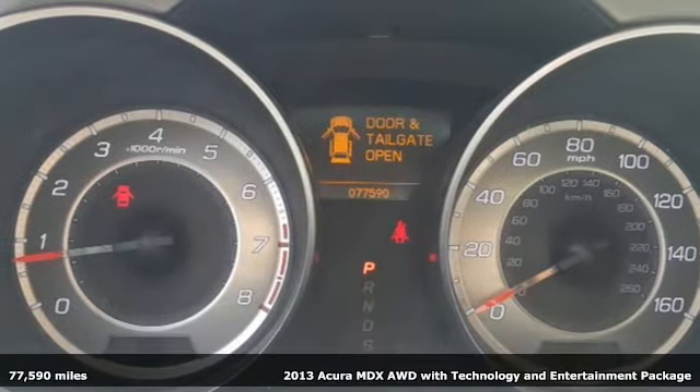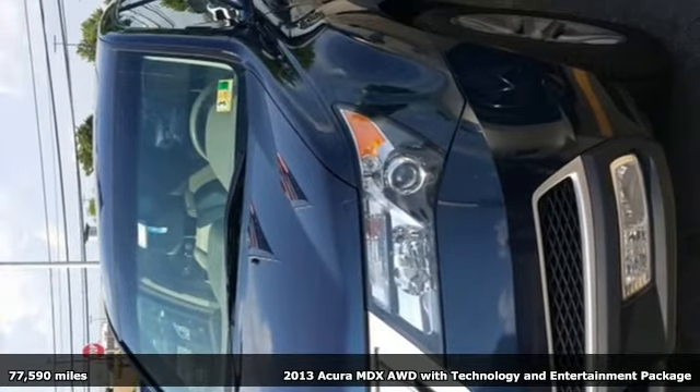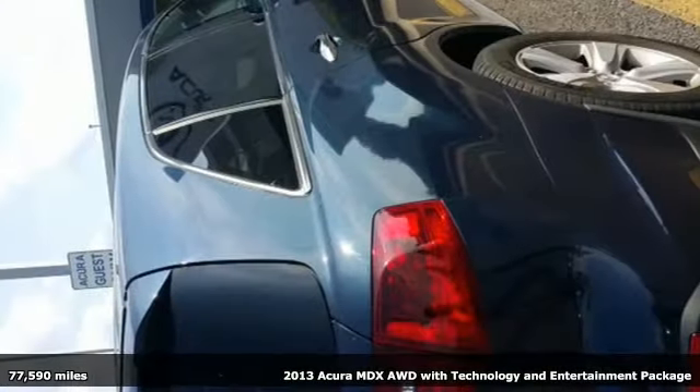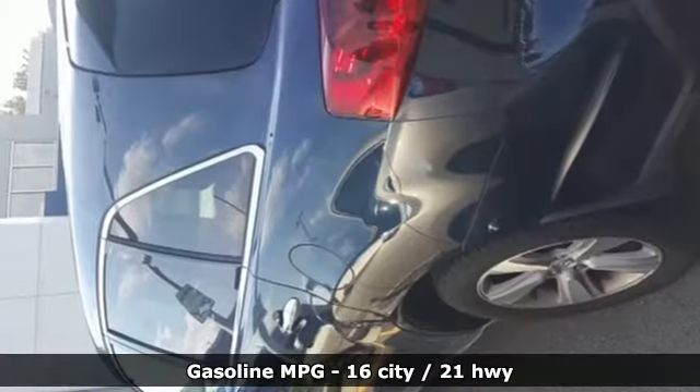Here's a 2013 Acura MDX. Acura believes if there's a better way, take it. That philosophy shines through in this vehicle, plus it offers an exciting list of features.